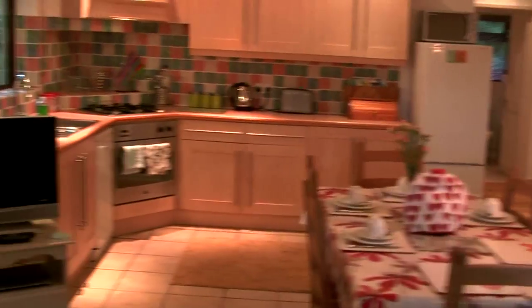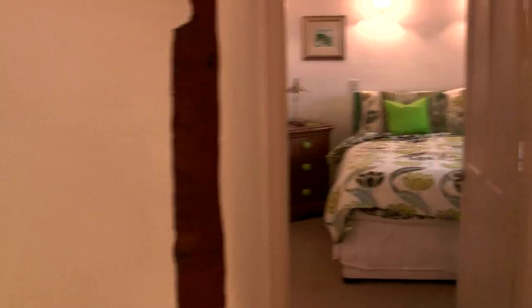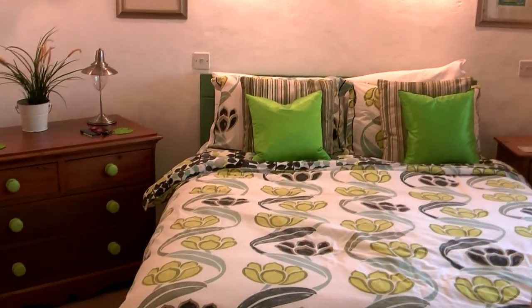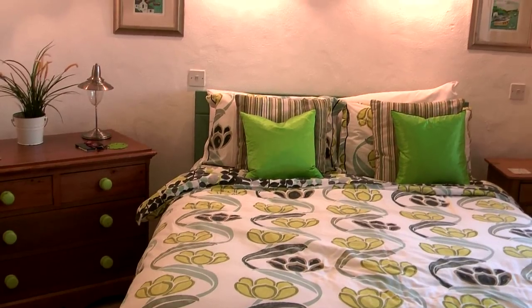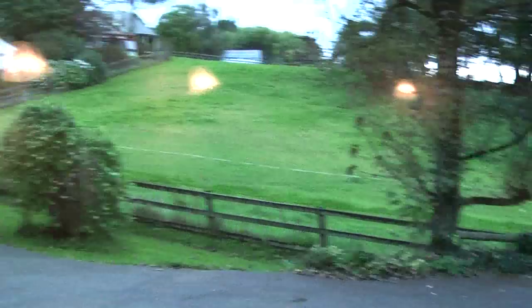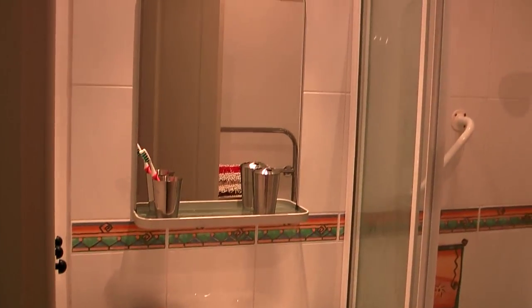I'll show you the bedrooms now. This is the master bedroom, where I had a very comfortable night last night — all colorful Designer Guild furnishings. When I woke up in the morning there was a fantastic view of the fields, and there were actually two horses in the fields. There's plenty of storage cupboards, and this bedroom has an ensuite shower room, so I don't have to share with the boys.